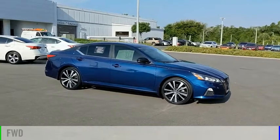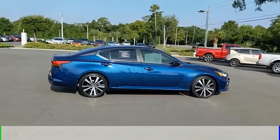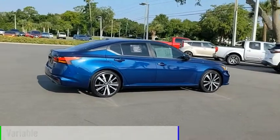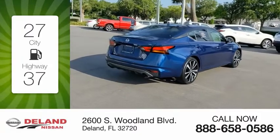This vehicle is powered by a front-wheel drive, 4-cylinder, 2.5-liter engine, and comes with a continuously variable transmission. Great fuel efficiency saves you money by requiring fewer trips to the gas station.